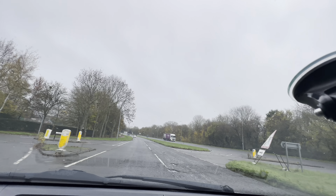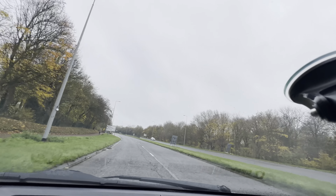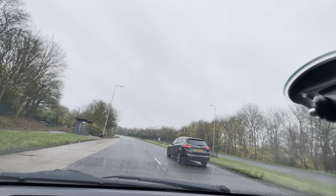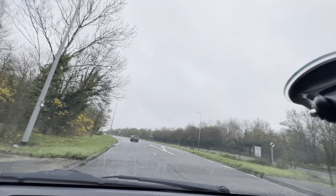The weather looks very wet today. Do you remember what rule applies? The four-second rule — extra braking, early braking. And you've got your dipped headlights on because it's quite dull this morning.